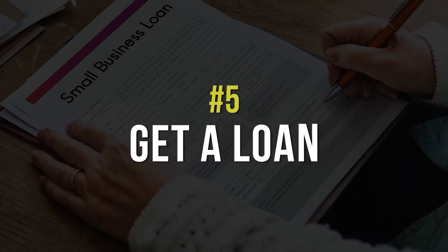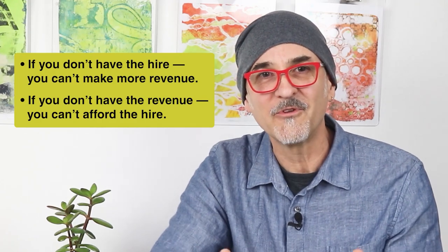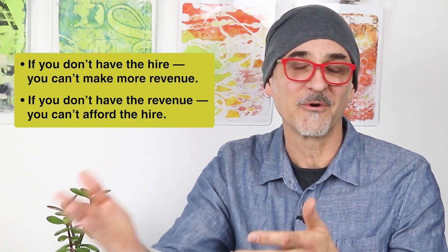The fifth way to scale your business is to get a loan. Creative professionals are often risk-averse, and a lot of times we ask ourselves: what comes first, the revenue or the hire? If you don't have the people, how do you make the revenue, and if you don't have the revenue, how do you afford to hire the people? This can be a really scary judgment call, but there comes a time for any business when borrowing money to expand your bandwidth and make more revenue is the only way to scale.